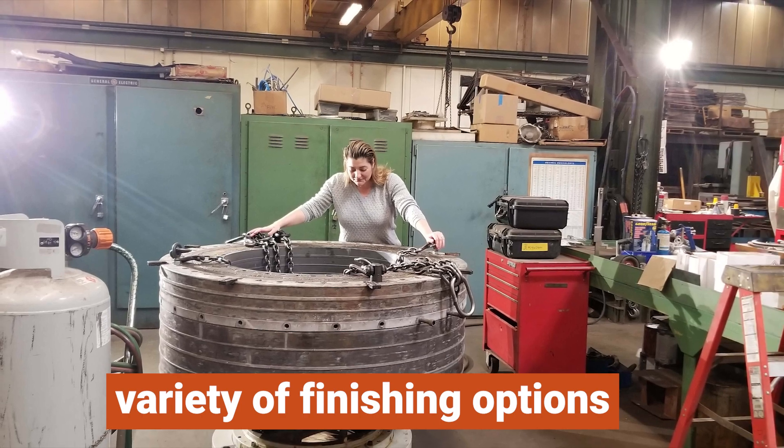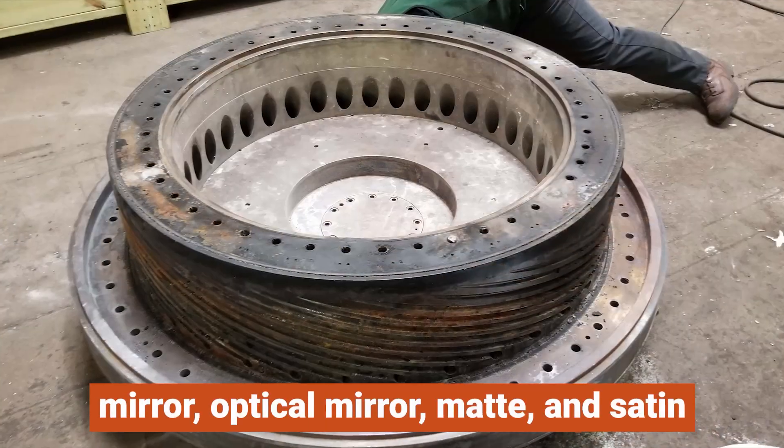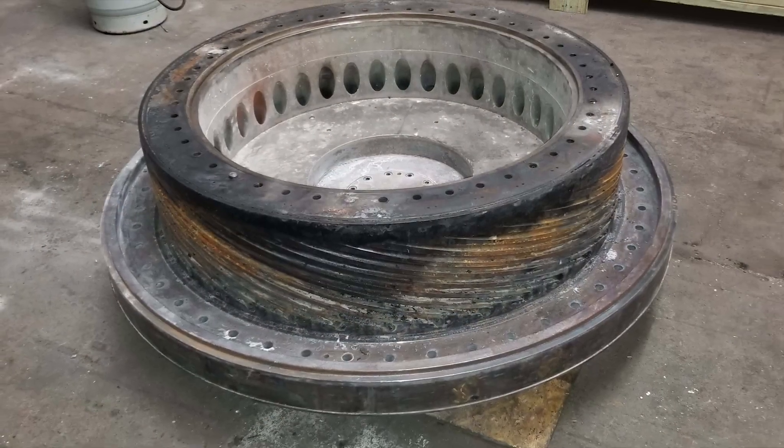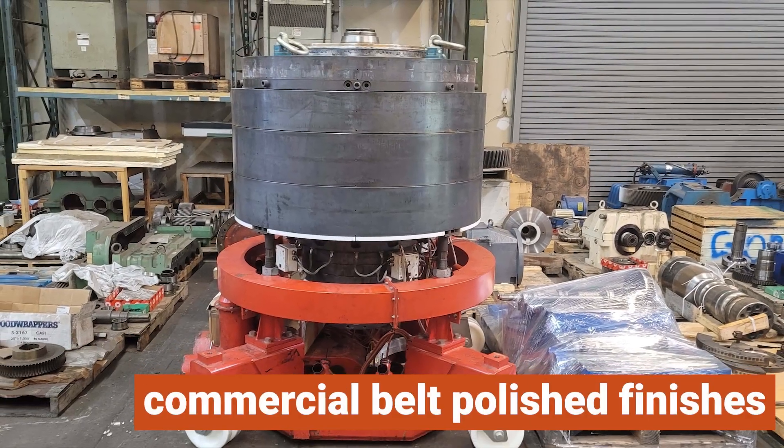We offer a variety of finishing options, including custom chromium finishes, mirror, optical mirror, matte, and satin. Our surfaces are available in various roughness levels, from precision ground rolls to commercial belt-polished finishes.